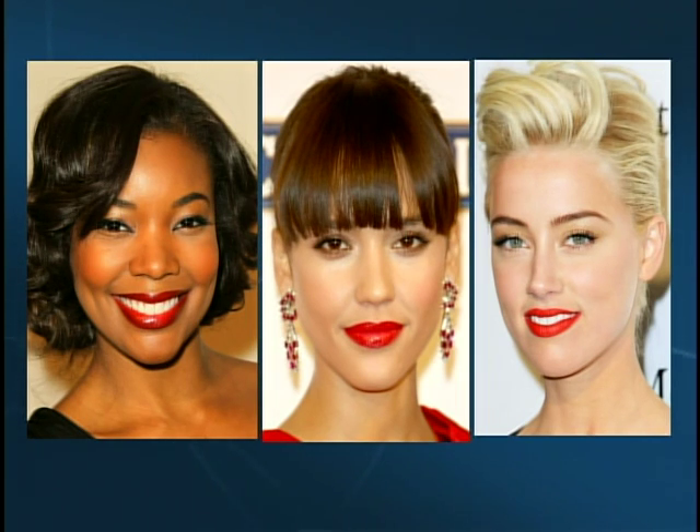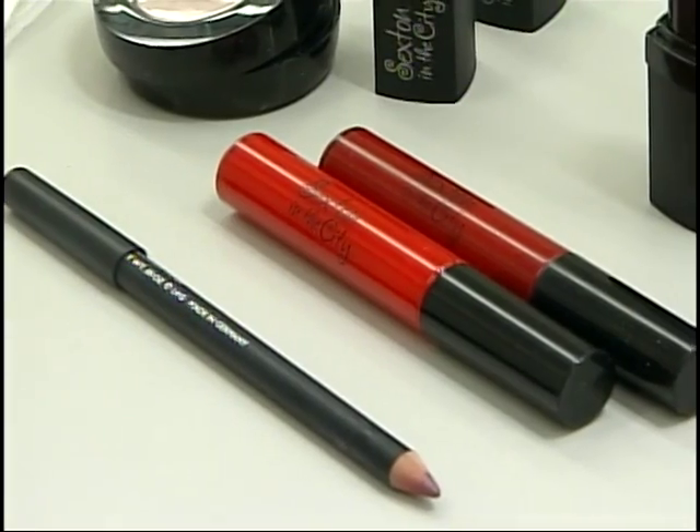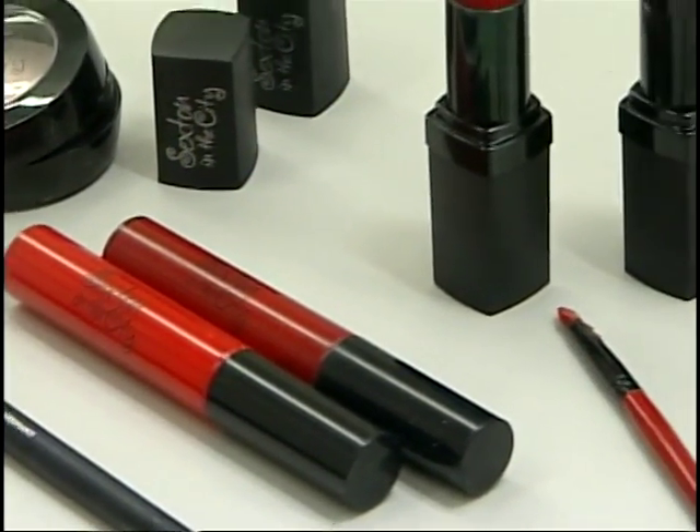Showing how to apply red lipstick: start with a primer, then use a lip pencil similar to your lip color and apply it all over your lips. Then take your red and apply it with a lip brush for a nice, even application.